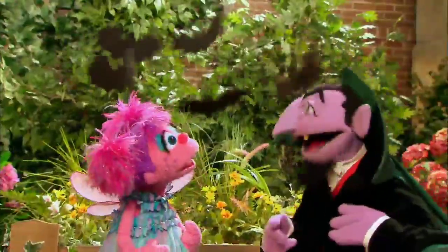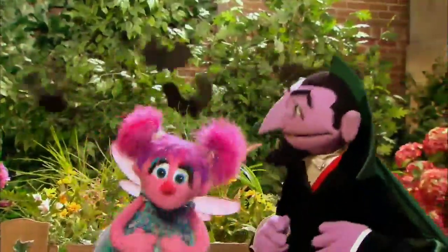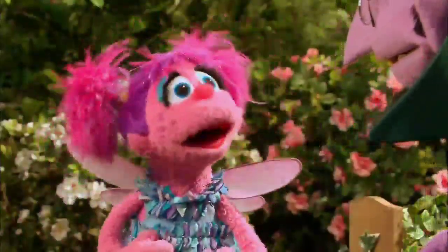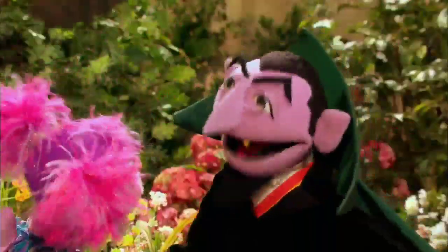Hiya, Count! Abby Cadabby, what a wonderful surprise. Hey, what are you doing? I was just counting my bats. Oh, well, really? So how many bats do you have? I have five.